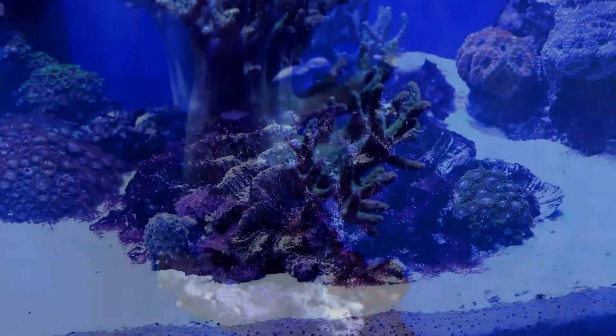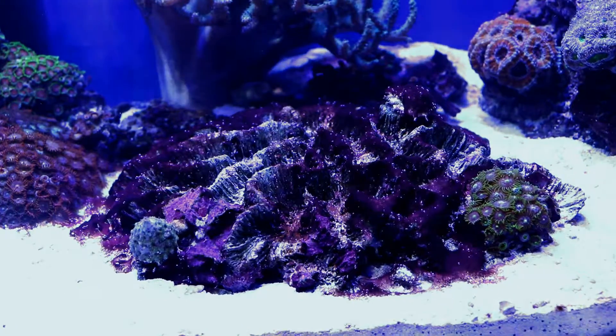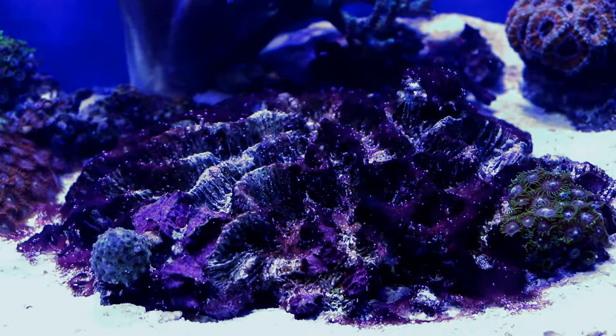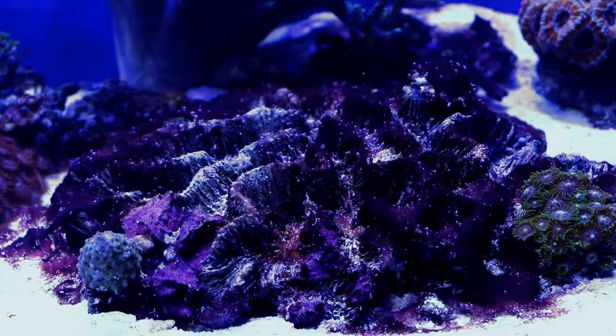But what wastes and how? Every living creature, no matter if it is a bacteria, algae or fish, produces some amount of biological waste: feces, their dead bodies, rests of food.